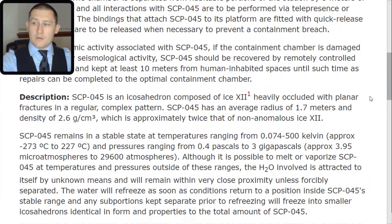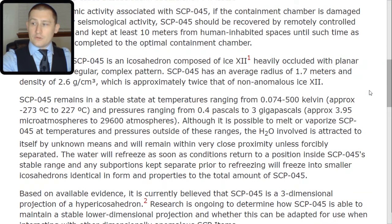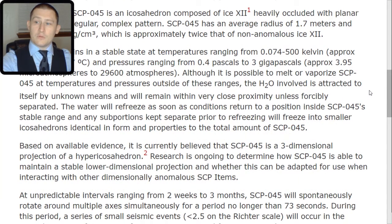SCP-045 is stable at pressures ranging from 0.4 pascals to 3 gigapascals — approximately 3.95 microatmospheres to 29,600 atmospheres. Although it is possible to melt or vaporize SCP-045 at temperatures and pressures outside of these ranges, the H2O involved is attracted to itself by unknown means and will remain within very close proximity unless forcibly separated. The water will refreeze as soon as conditions return inside SCP-045's stable range, and any sub-portions kept separate prior to refreezing will freeze into smaller icosahedrons identical in form and properties to the total SCP-045.